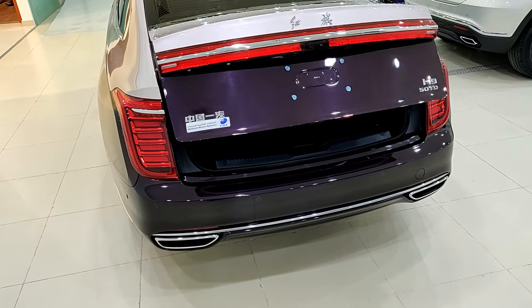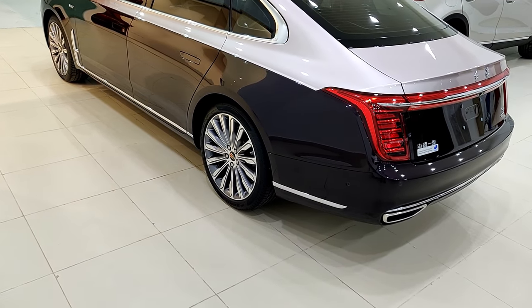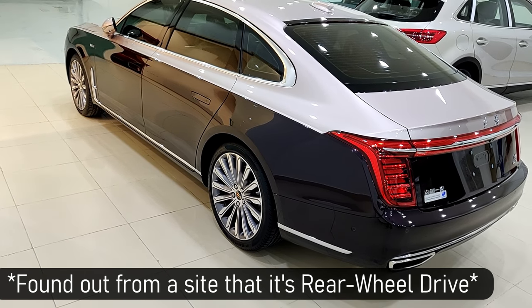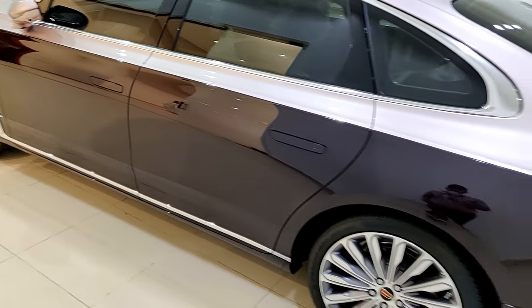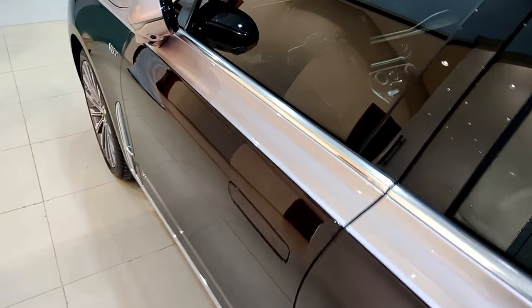I have looked through their brochures and website but I have no idea if it's four-wheel drive or front-wheel drive. Now that we're done with the exterior design, let's take a look at the interior.